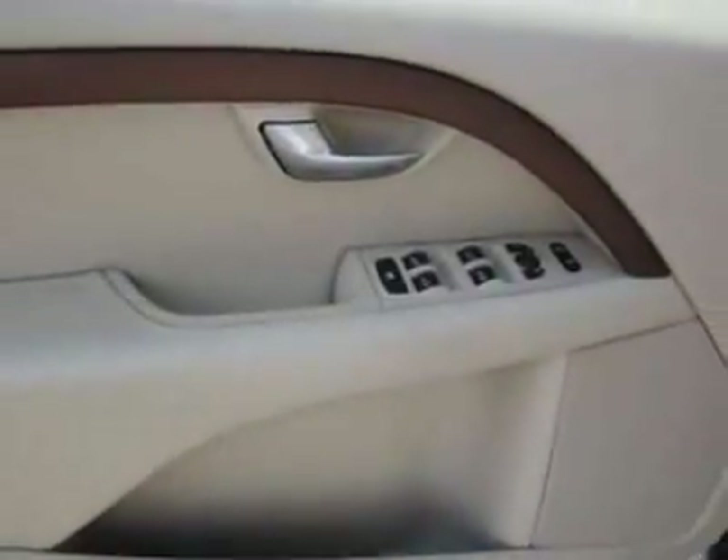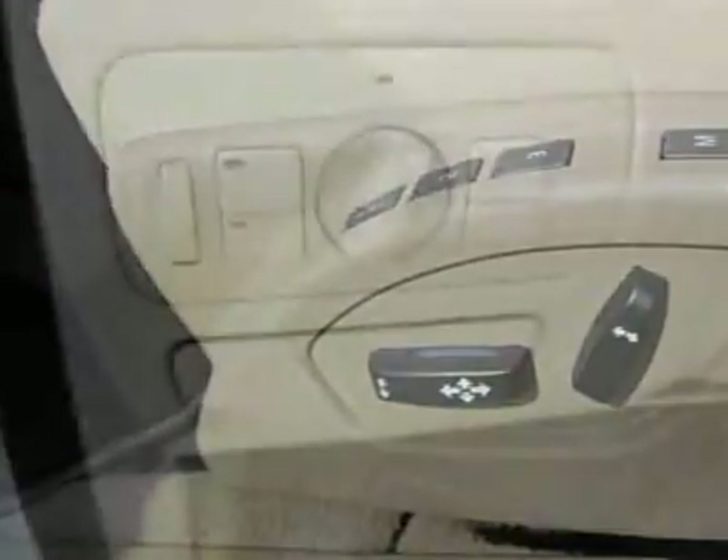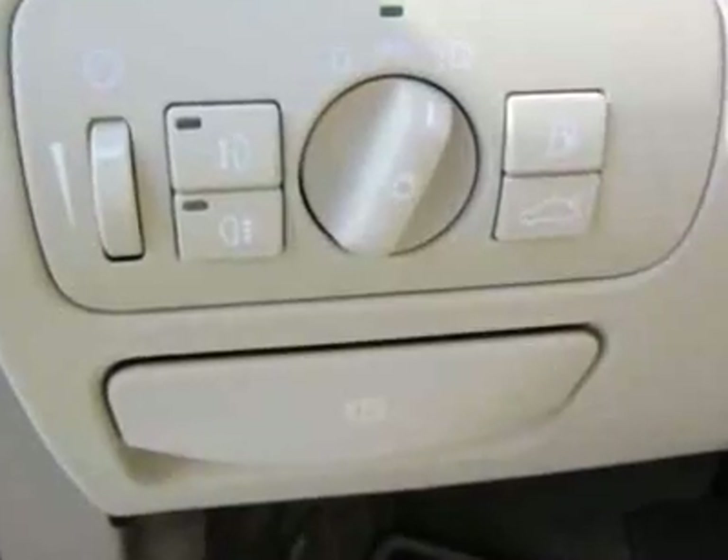Additional options for this vehicle include power driver's seat, CD player, sunroof, driver airbag, and side curtain airbags.